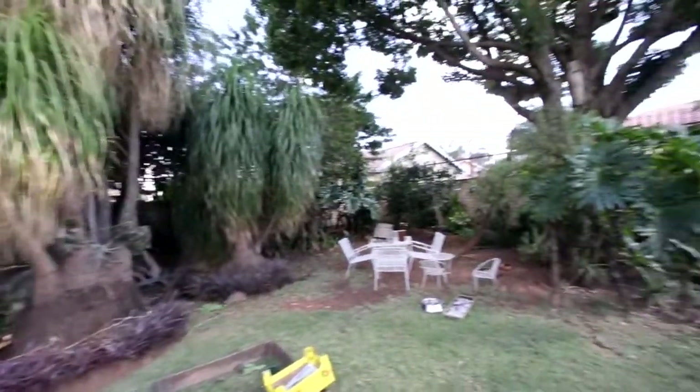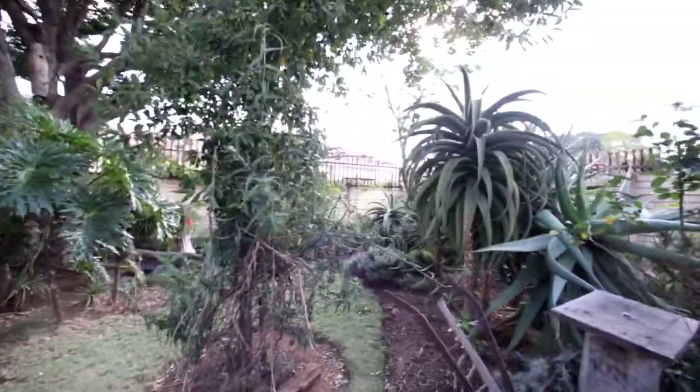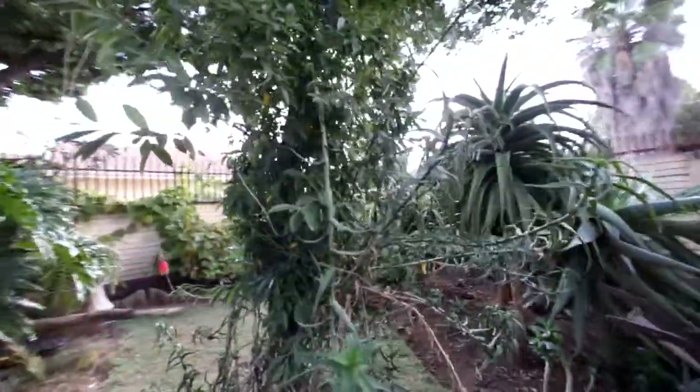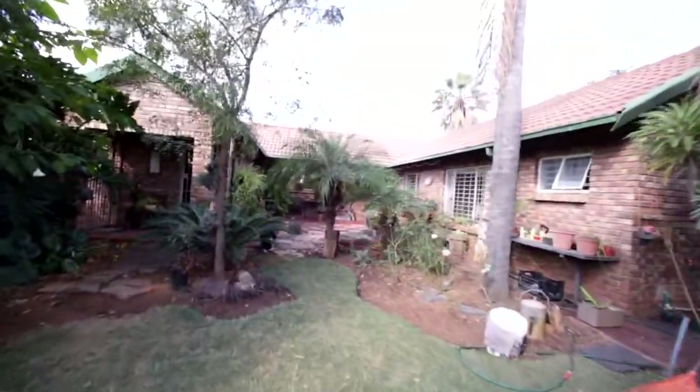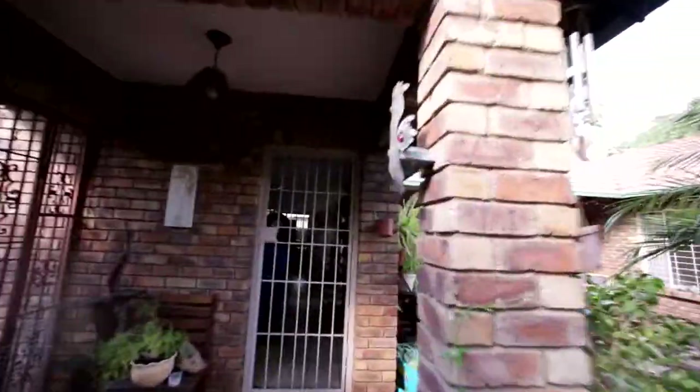This is the garden. It's facing west. Nice succulents in the garden and a lot of space for the kids. It's got a big garden.